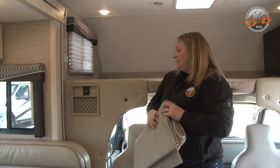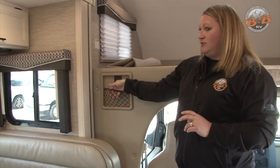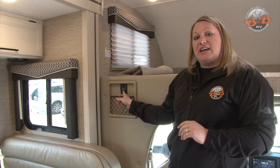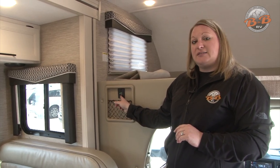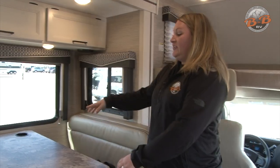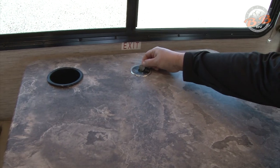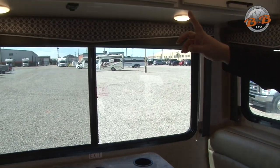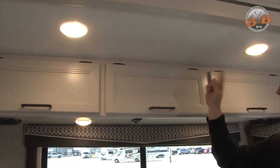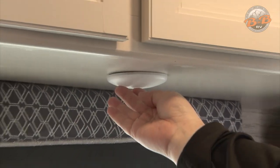Over to the side here you have this little bin that you can keep stuff in. Just a warning: the slide is pretty close to that, so you don't want to pack that too full or your slide is going to get hung up there. The great thing about the USB chargers in this vehicle is that they run off of the batteries, so it's not like plugging something into the outlet where you have to have the generator or be plugged into electricity. Over here on the table you have a wireless charger, so you can just set your device on there for charging, and there is a USB plug in the center of that. Up top here you have some lights — the plain switches are for the accent lighting, and any of the ones that have a push button, you actually have to push the button to turn the light on and off.